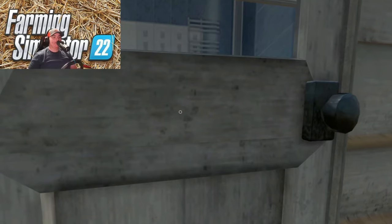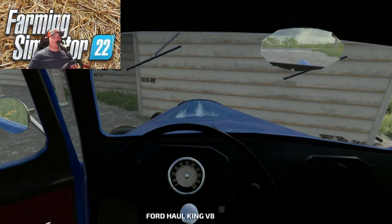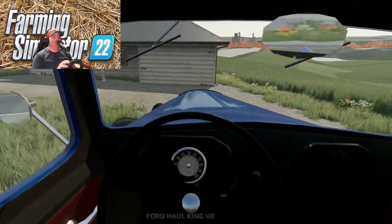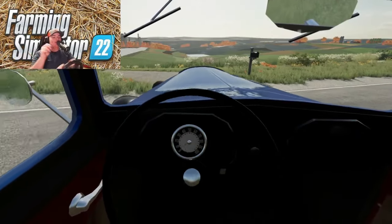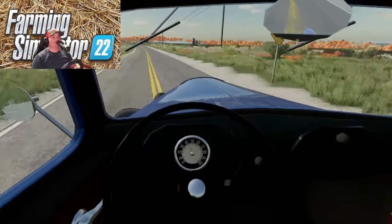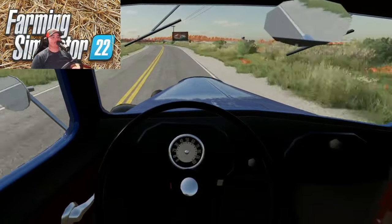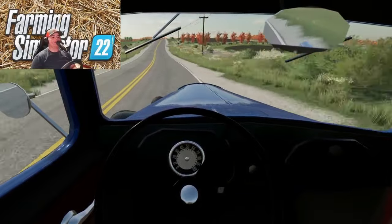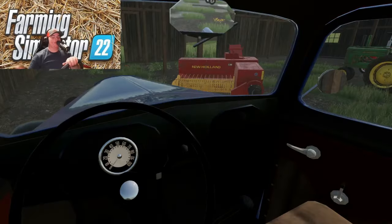We just got done eating lunch — had some good old turkey sandwiches and some chips. Pretty good, but now it's time to get on back to work here. We got a lot of things still yet to do today — a lot more tillage that we need to run — but it's important to eat, so we decided to stop and have some lunch. I'll catch y'all back whenever we get to the farm and we're getting back at tillage.